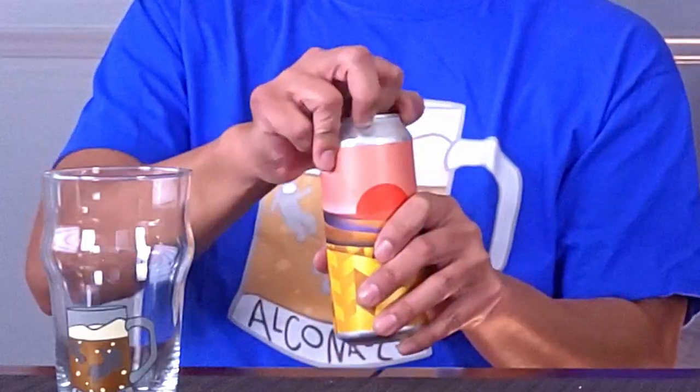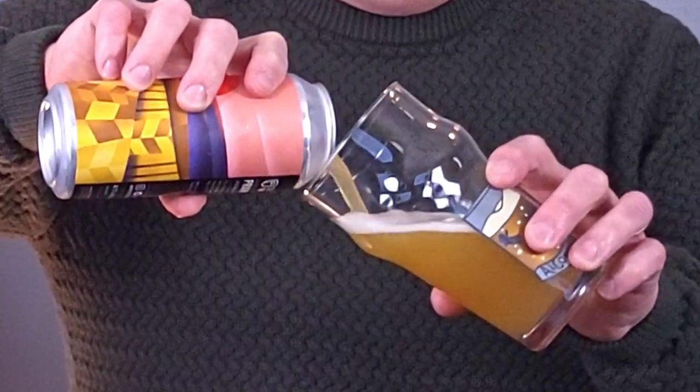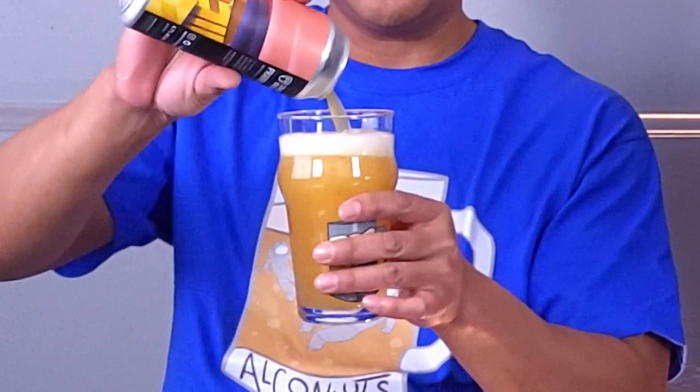That looks good. That's hazy. That's a very wheat beer kind of color. It's not super nosy. I get a doughy citrus smell coming out of my glass. Let's have a sip. Let's find out what's in this beer.